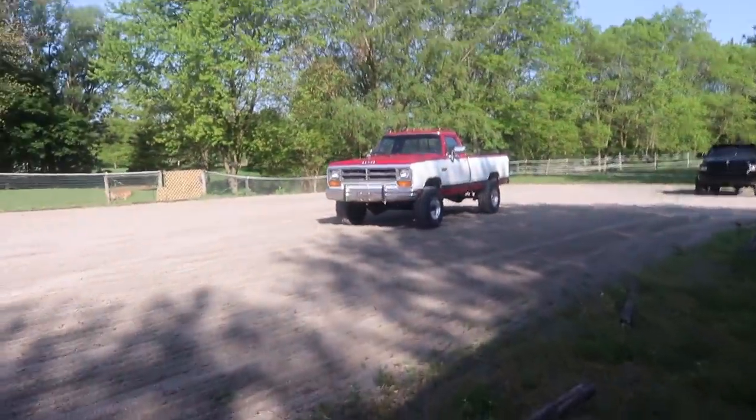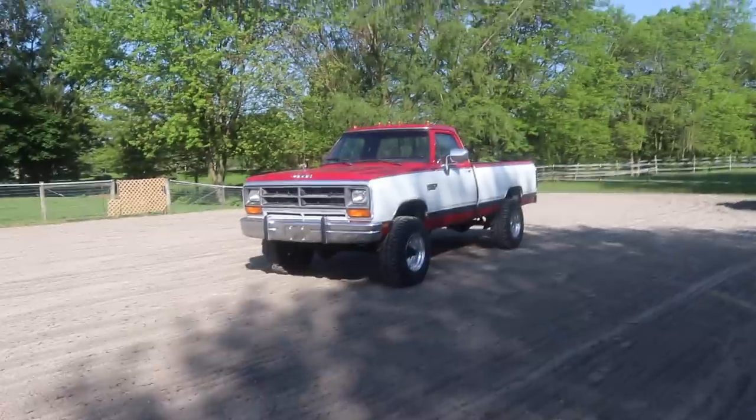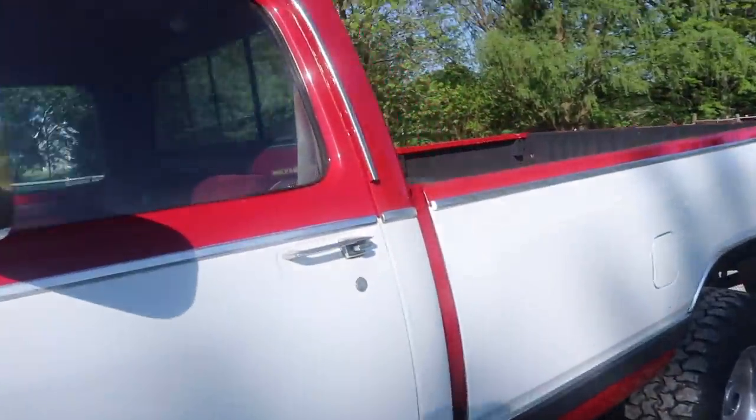This is Lyle's truck that he just won — the 1989 W350 first-gen. This thing is just a beaut. It's got some minor flaws, some minor imperfections. It's 32 years old, but it's a freaking beaut.